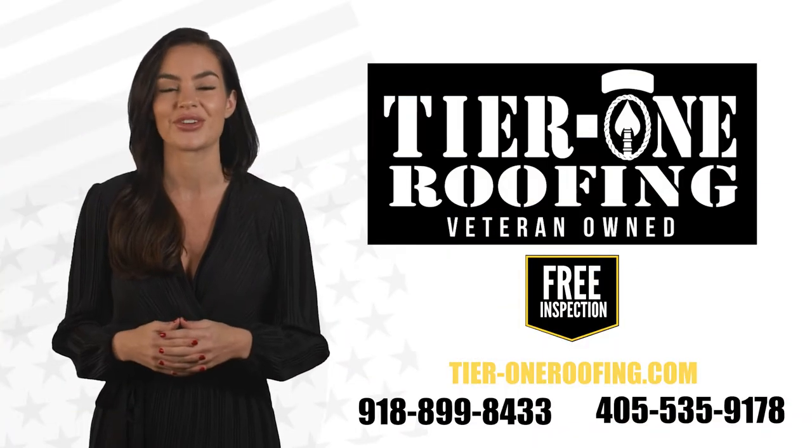Protect your biggest investment, your home. Call Tier 1 Roofing today for a free inspection.